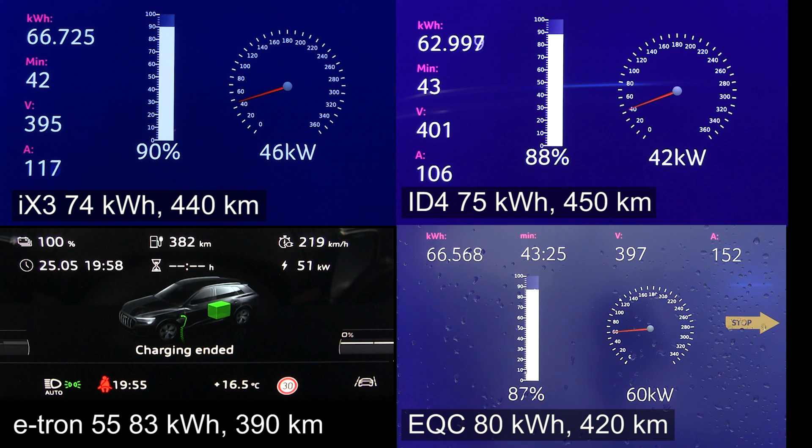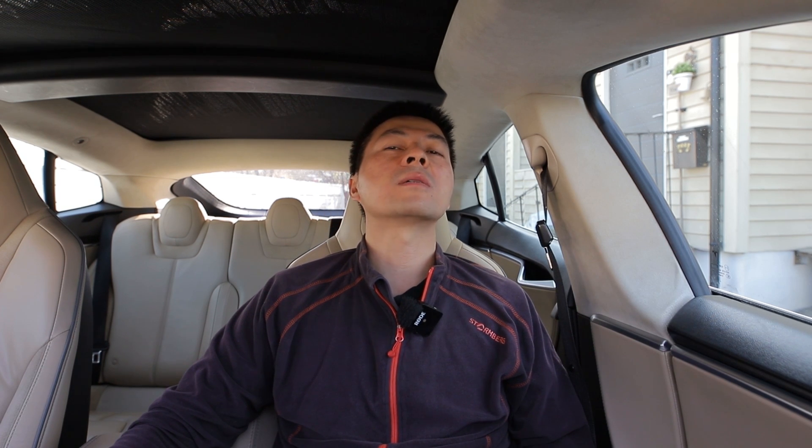Now, which car is going to be third — is it going to be the ID4 or the EQC? Because the ID4 is only charging at 41 kilowatt and the EQC is charging at 57 kilowatt, gaining like a boss. But will that be enough? Because both the ID4 and EQC are almost done. The ID4 finished before the EQC — that was really close. But it means that once the ID4 gets the speed update, the ID4 will be able to match the e-tron and the iX3.